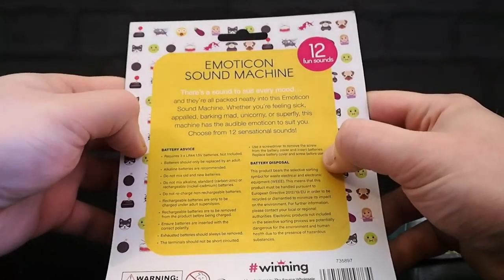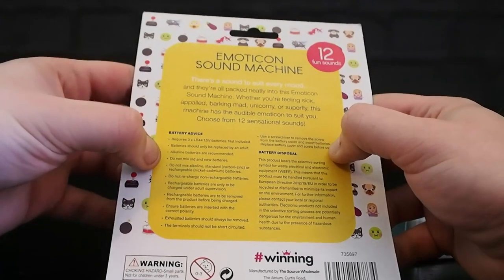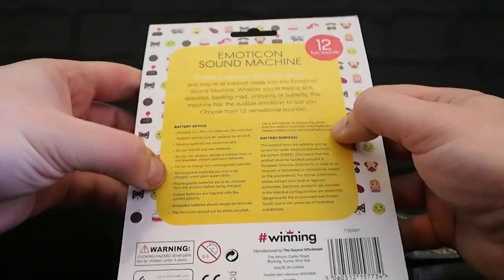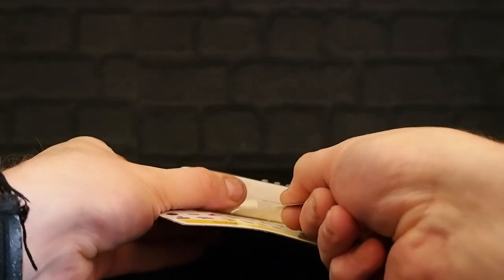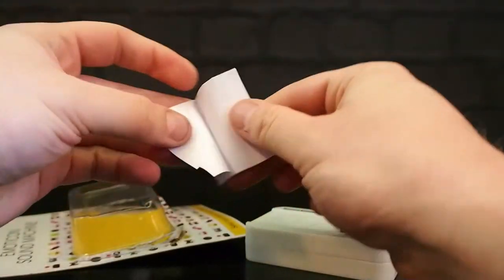Whether you're feeling sick, appalled, barking mad, unicorny, or superfly, this machine has an audible emoticon to suit you. Alkaline batteries are recommended; rechargeable batteries are only to be charged under adult supervision. There's a weird pull tag — 'try me' — like pulling a cracker. Very strange. Let's get into them and hope there's batteries in this.